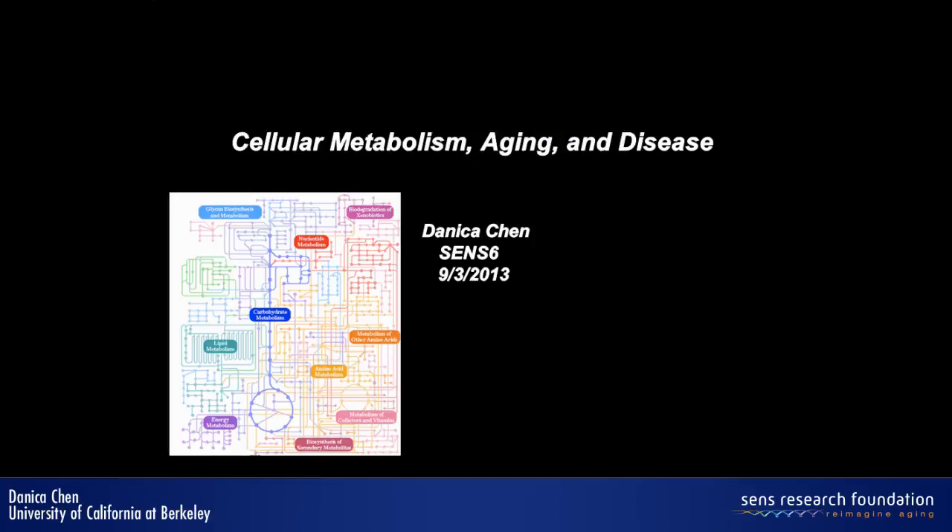Well, first of all, I would like to thank the organizer for putting together such an exciting event and for having me be part of this. So I'm really enjoying it.